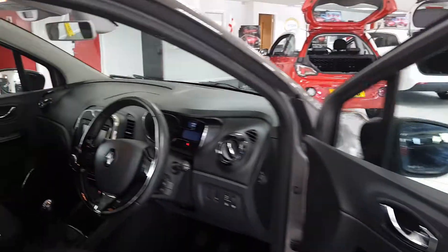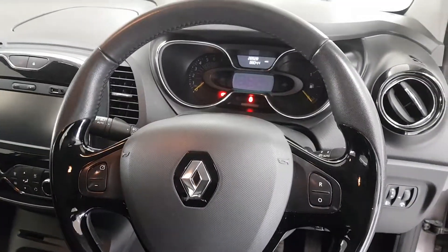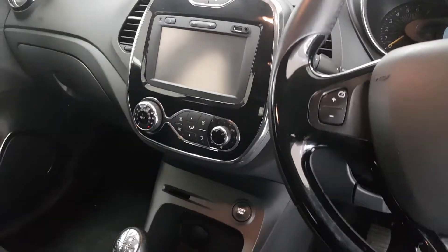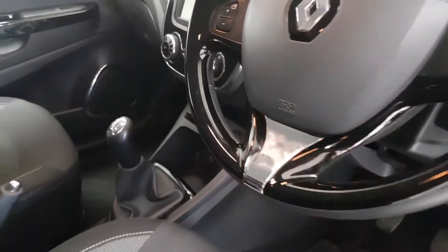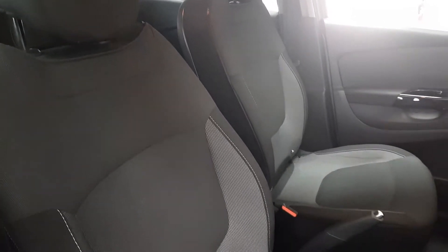As we take a look inside we can see the high gloss black steering wheel with controls for the multimedia system, touch screen with navigation. Full specification can be seen online, as well as auto climate control with air conditioning. Two tone cloth seats with both comfort and style in mind.